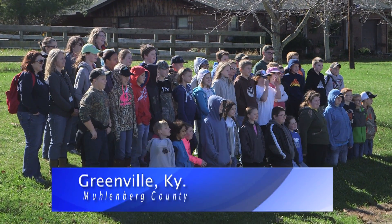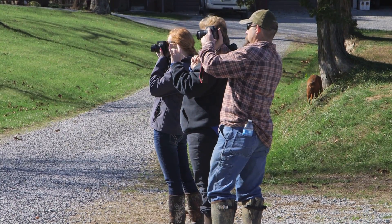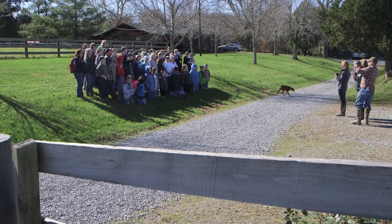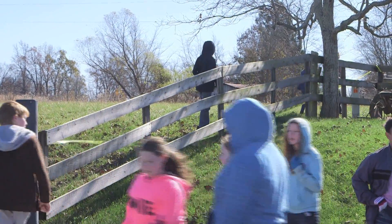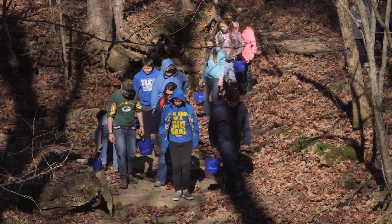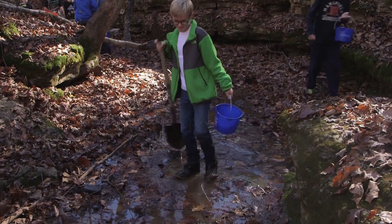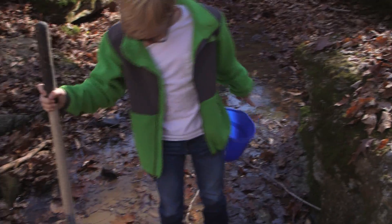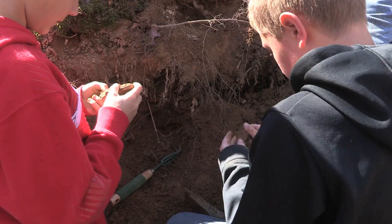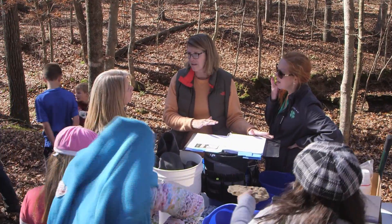Middle school students from Muhlenberg South's 6th grade science, technology, engineering and math — or STEM — class spent the day on the Nolan farm in Muhlenberg County, scouring these hills and this stream looking for what they could find that might be worth taking back to their classroom for further examination, all with the help of a professional geologist.